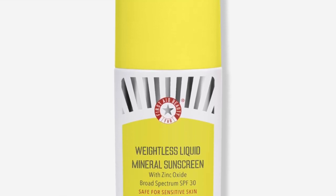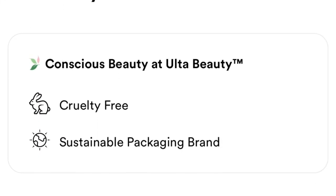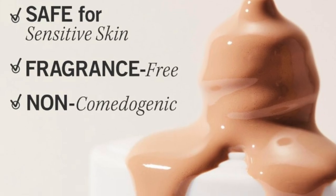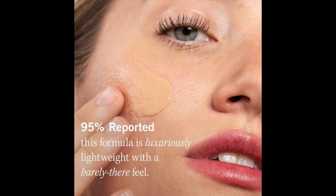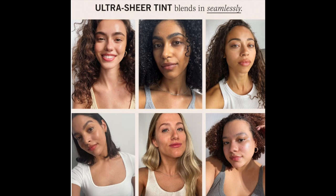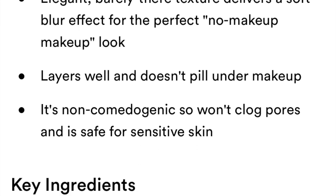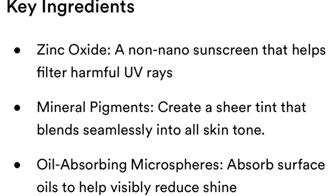We have here the First Aid Beauty Weightless Liquid Mineral Sunscreen with Zinc Oxide, SPF 30. It retails for $36. It's a luxuriously light and ultra sheer tint that blends seamlessly for a satin finish, delivering a soft blur effect for the perfect no-makeup makeup look. It layers well and doesn't peel under makeup. The key ingredients are zinc oxide — a mineral sunscreen that filters harmful UV rays — mineral pigments for a sheer tint, and oil-absorbing microspheres that reduce shine.